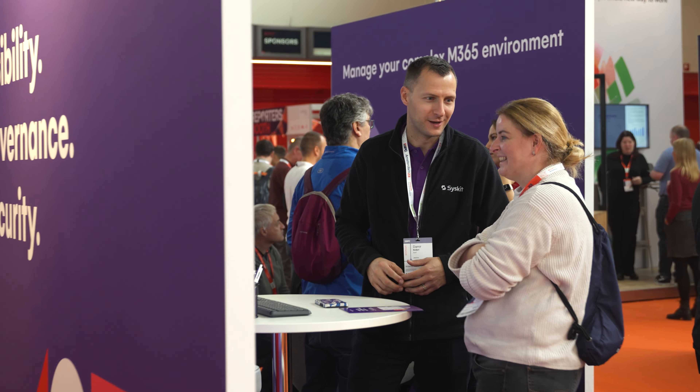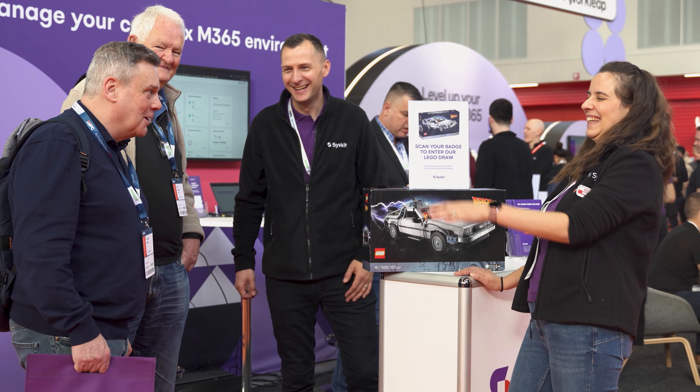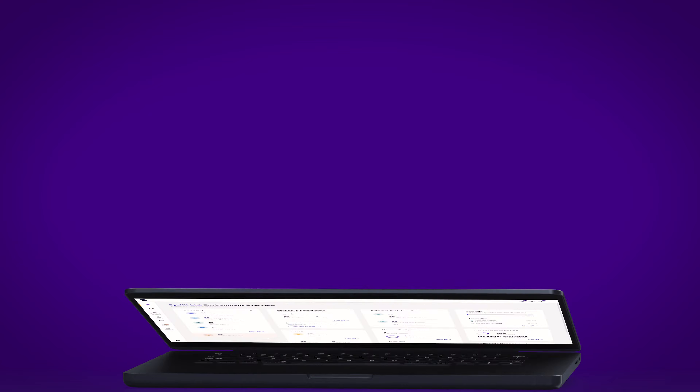Syskit is a software development company founded in 2009. We are already helping more than 3,000 companies worldwide to manage their complex SharePoint and Microsoft 365 environments. Syskit is a very customer-centric company, as we basically cater our roadmap and our future functionalities based on what our clients tell us and based on what the market tells us.